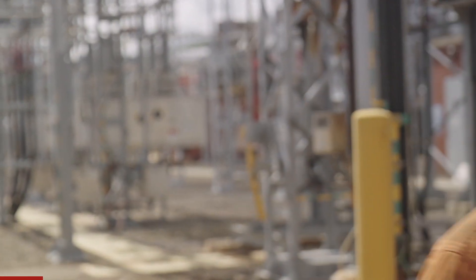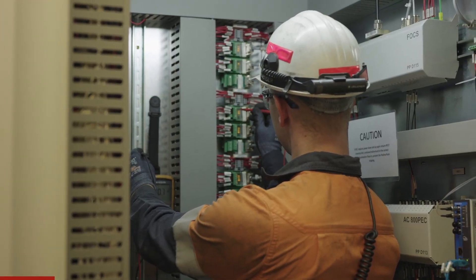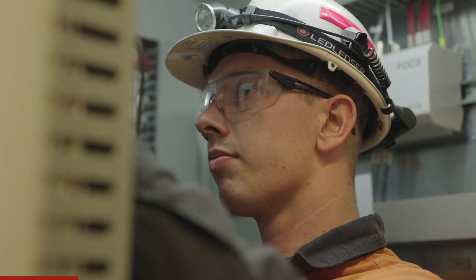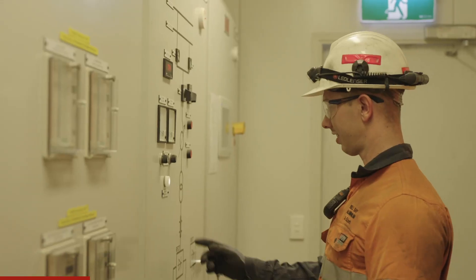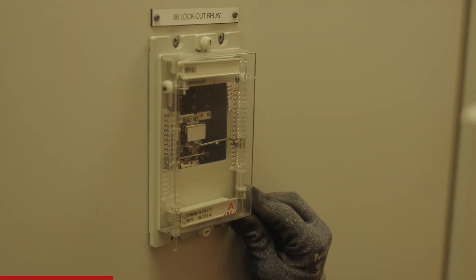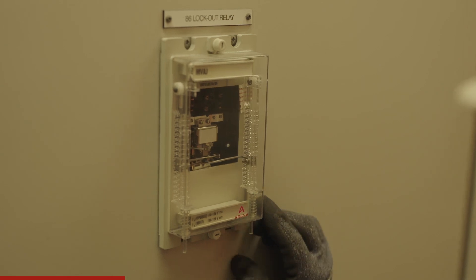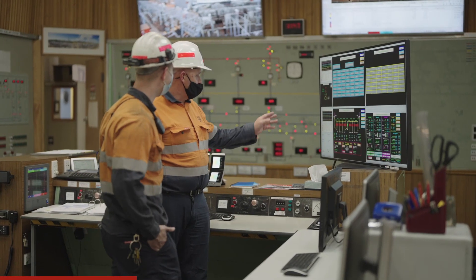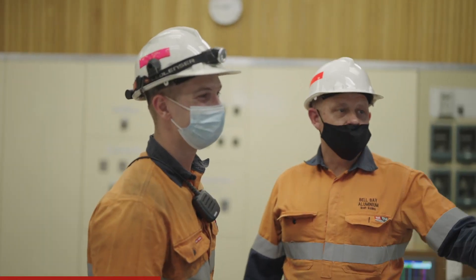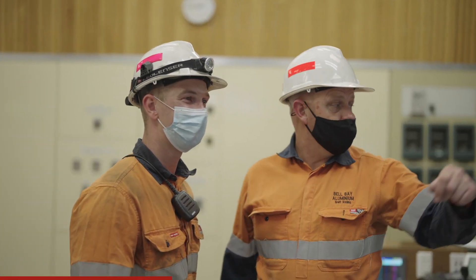As an apprentice my role changes all the time. I started off in the maintenance crew, whose main role is to look after the general electrical equipment around the site. I've been lucky enough to work with an engineering team where I got to work with some more technical equipment and a lot of drawings. Just recently I got the opportunity to work on some high voltage equipment.